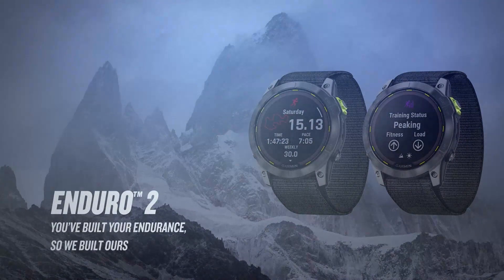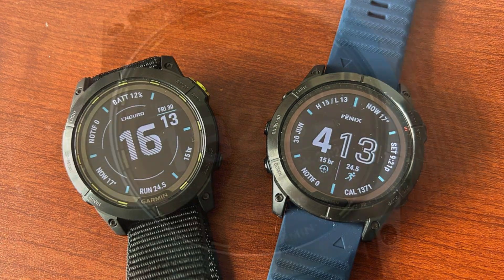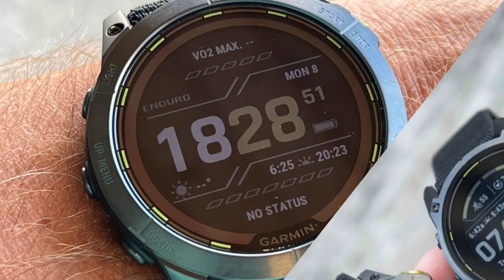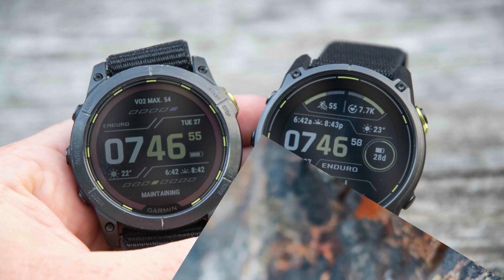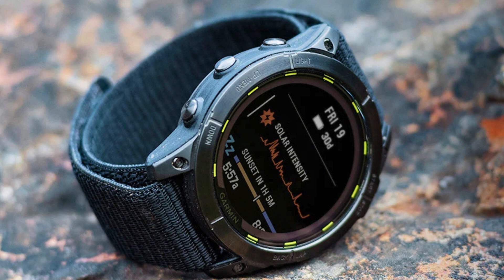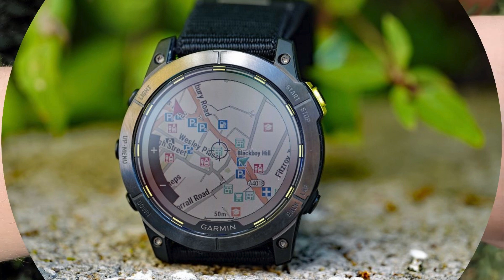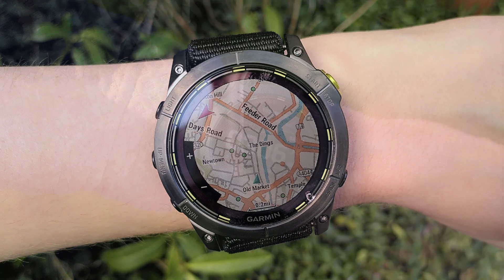Another unique tool is the Next Fork feature, which notifies you of upcoming splits in the trail, making it easier to stay on course during complex routes. Along with grade-adjusted pace, it provides a clearer understanding of your fitness by converting hill-climbing speeds to flat-ground equivalents. The Enduro 2 is also equipped with an automatic rest timer that calculates your downtime at aid stations during races, adding yet another layer of support for endurance athletes.